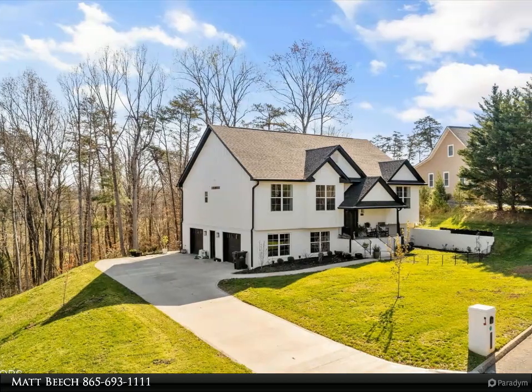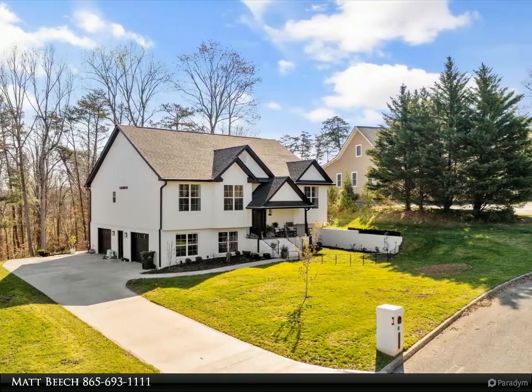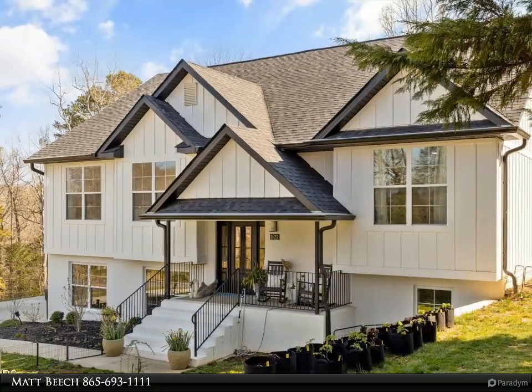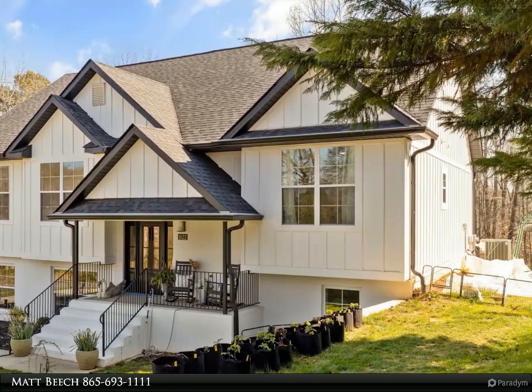Walking in through the front door, you will notice that nothing has been left untouched — from the tall ceilings and granite countertops to plenty of windows allowing tons of natural light, and a master bath fit for royalty.